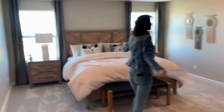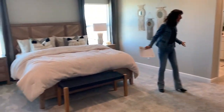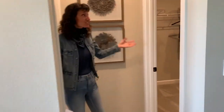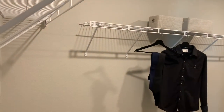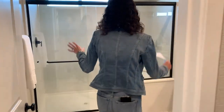This is the lovely master suite — it is huge. This is a really good space. The walk-in closet is about the size of one of the secondary bedrooms. Check this out — it is massive.